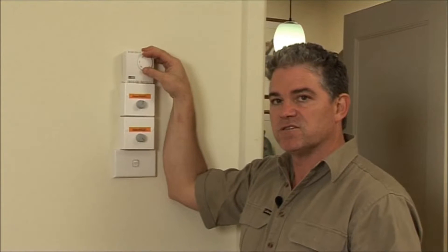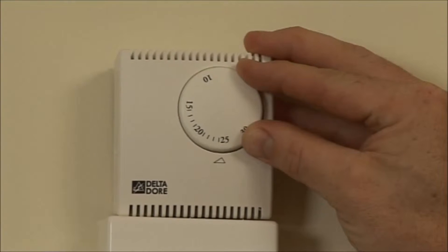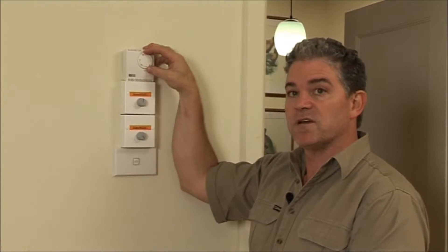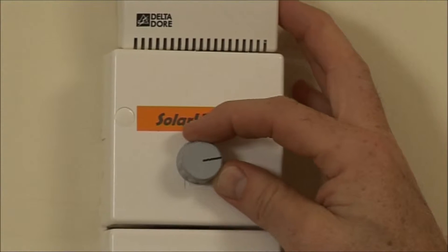This thermostat's been installed to control the temperature inside the house. For example, when set to 25 degrees, the fans will stop when the temperature in the house exceeds 25. Using the speed regulator, you can vary the speed of the fan. The lower the fan speed, the higher the temperature of the incoming air, and you can also use the fan regulator to switch the unit off completely.